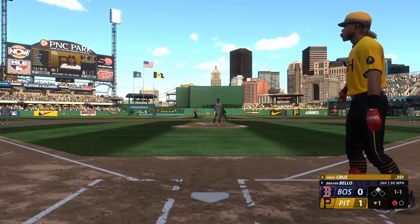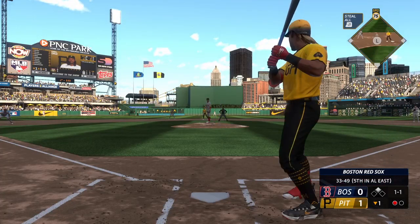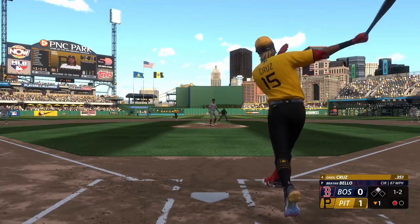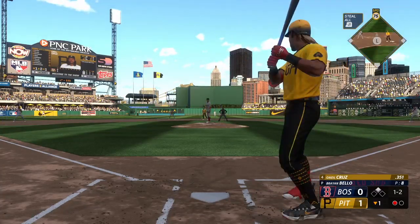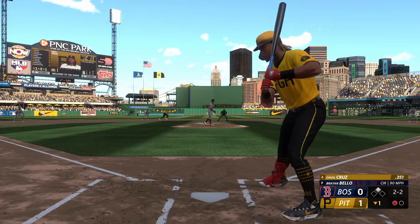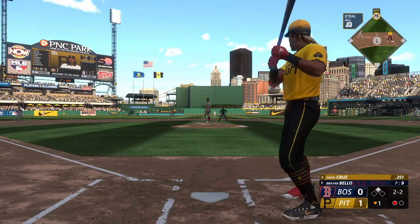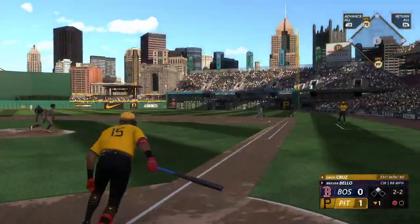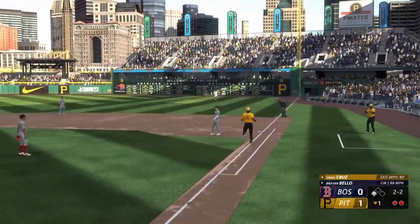That one's in there, count one and one. Swing and a miss — ugly swing right there. Filthy changeup, just pulled the string. Left-hand hitter waits, pitch misses outside. Two and two — recognize that changeup right out of the hand, just spit on it. And a ground ball to first, and he takes it himself for the out.